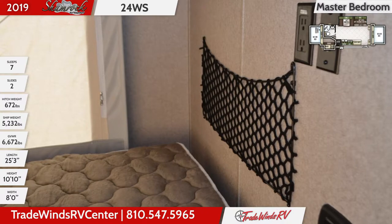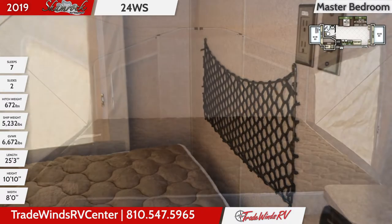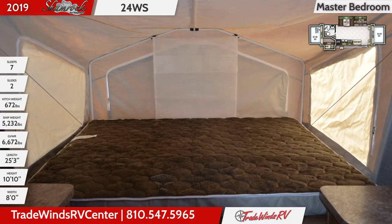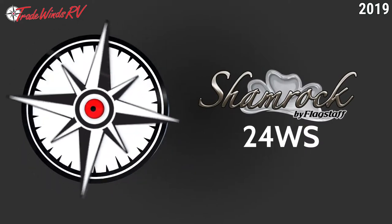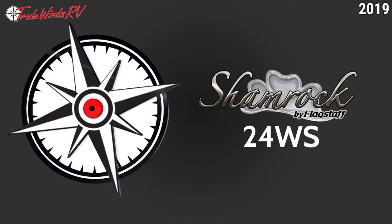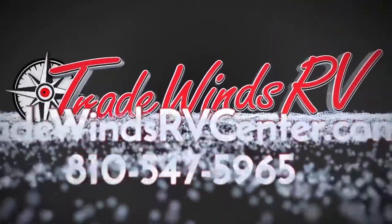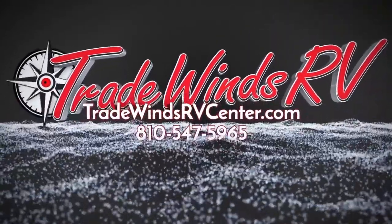Go to TradewindsRVCenter.com to shop the nation's largest selection of motorized and towable RVs at the lowest prices around. Or give us a call at 810-547-5965 to talk directly with one of our friendly, experienced salespeople who work hard to find our customers the right RVs at the right prices. Shop Tradewinds today!